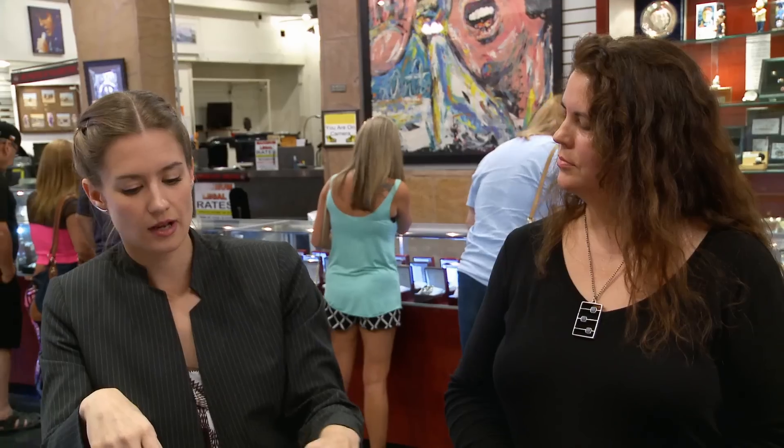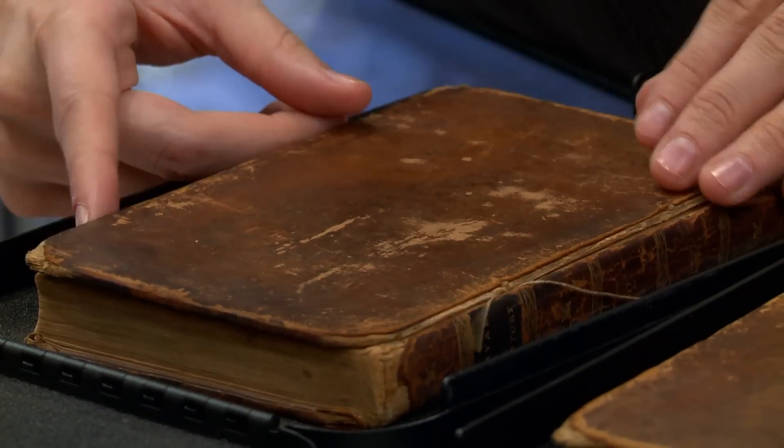That means you're losing one of the major reasons people collect such a volume. So for that reason, I would evaluate this more around the range of $10,000 to $12,000.